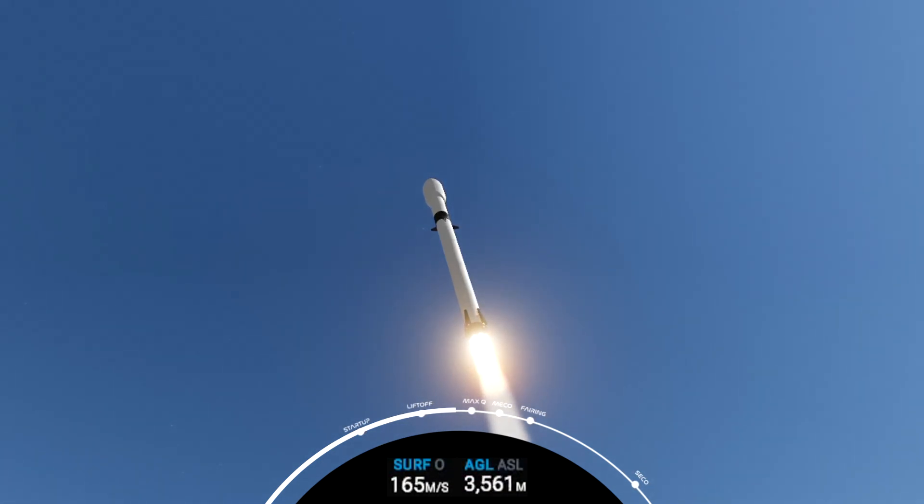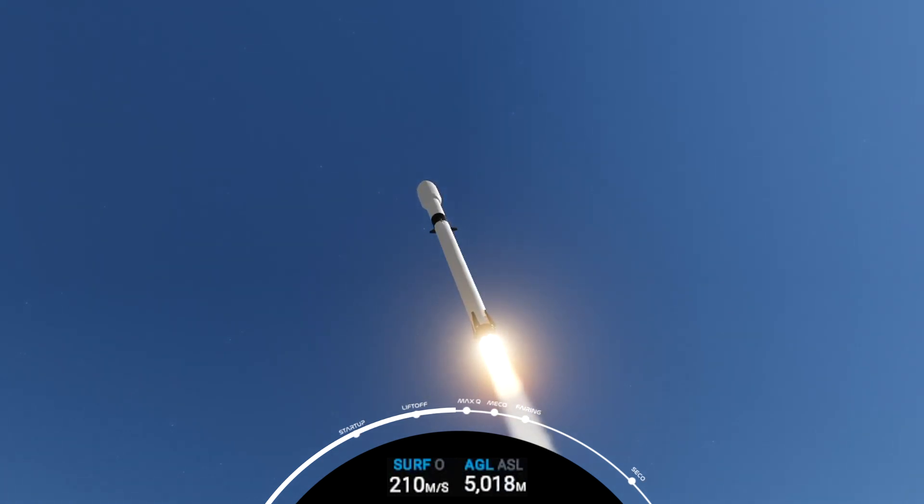We're in the throttle bucket. Now we're beginning to power back up. We hear the call-out exiting throttle bucket. The 9 Merlin 1D engines are going back to full power. And we are now supersonic.